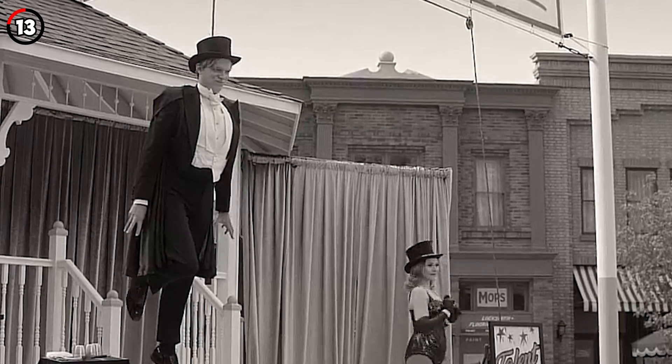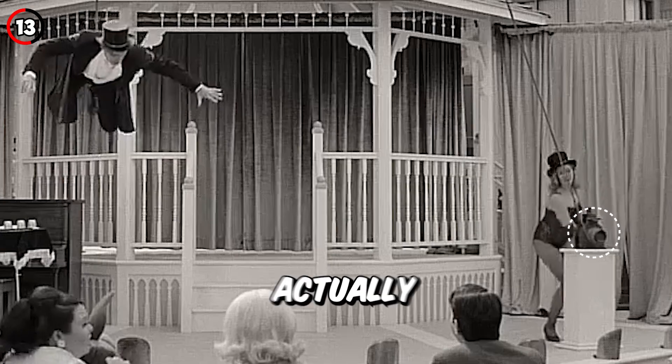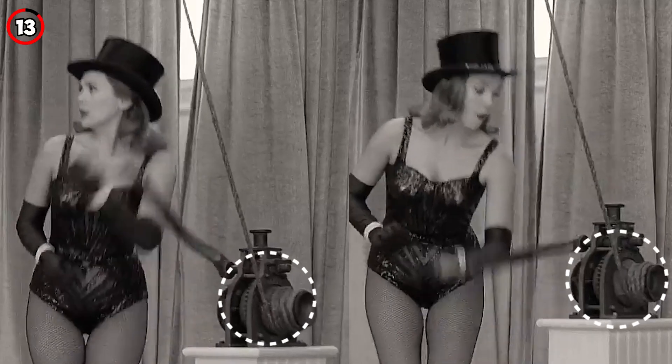Fact 13: When Vision is seen attached to a rope, Wanda is actually cranking the same way to both lift and lower Vision.